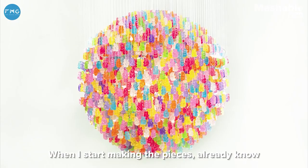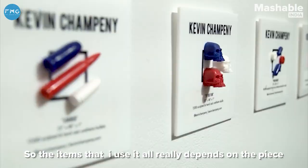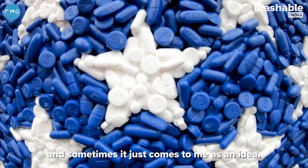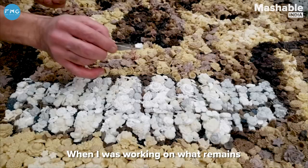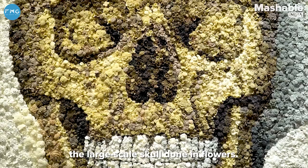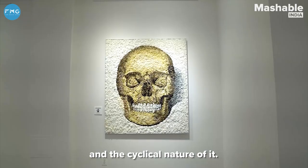When I start making the pieces, I already know what could make it and what it could be made out of. The items I use really depend on the piece, and sometimes it just comes to me as an idea. When I was working on 'What Remains' — the large-scale skull done in flowers — it was really just this idea about life and death and the cyclical nature of it, and what could I best use to illustrate that.